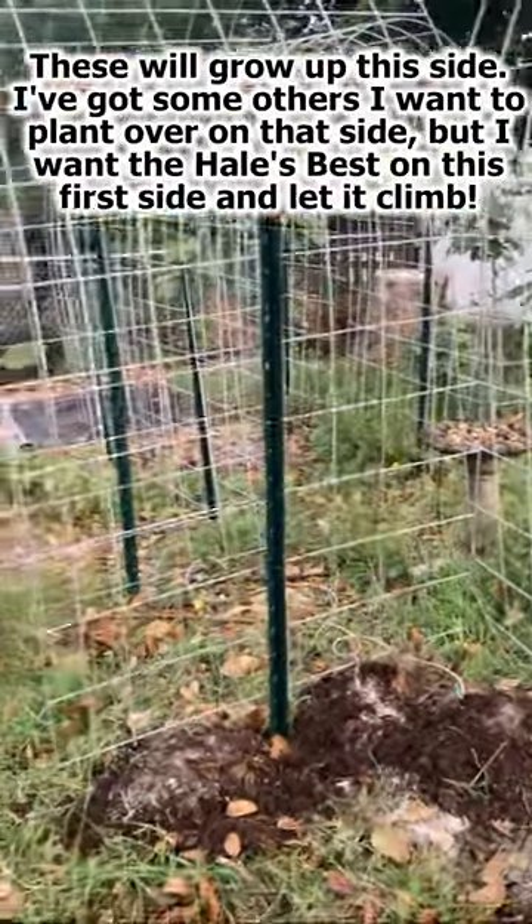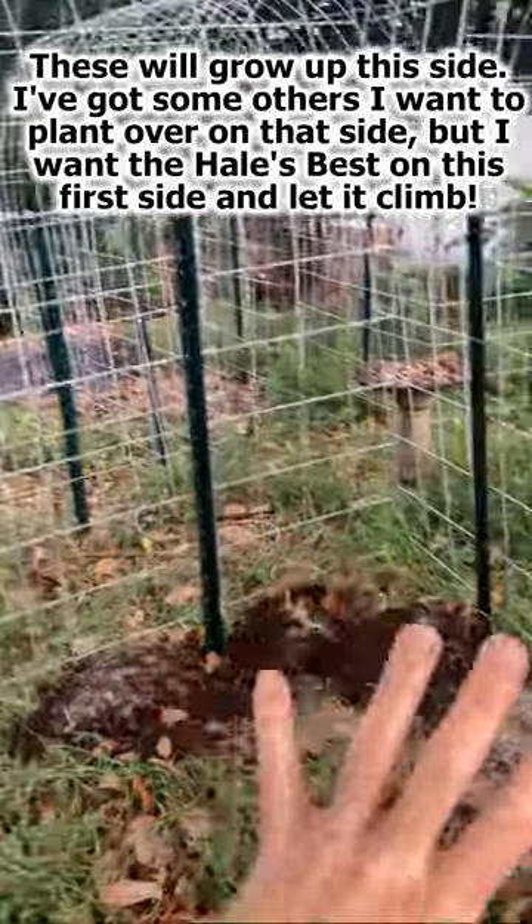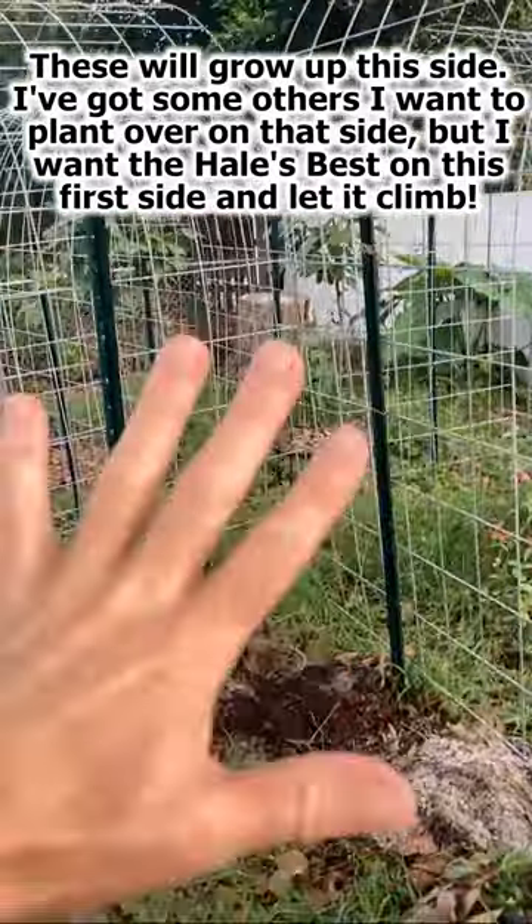These will grow up this side. I've got some others that I'm going to plant over on that side, but I want the Hale's Best on this first side and let it climb.